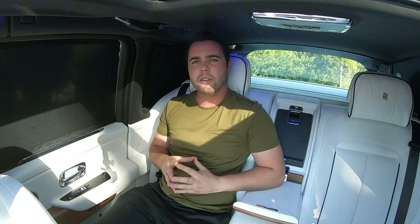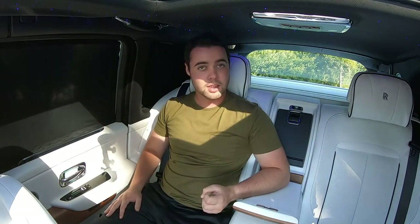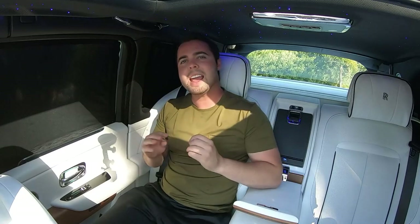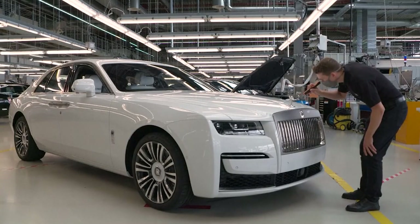Rolls-Royce asked their customers what they would like in the new Ghost and an overwhelming response was something that looked a little more subtle. You want to buy a Rolls-Royce that's opulent and elegant, but you want it to be subtle. Rolls-Royce refers to this as post-opulence. You can see it as a trend in the automotive industry right now — the new S-Class is a little more subtle, the new Maybach looks more like an S-Class. Rolls-Royce has taken this ethos to the Ghost: the design is sleek, elegant, oozes class, and due to the curves it actually appears a little bit smaller even though it isn't.